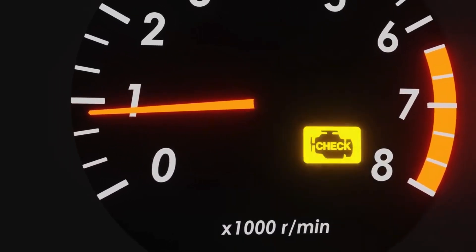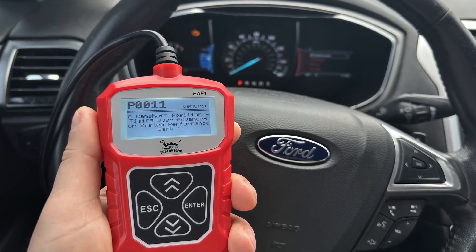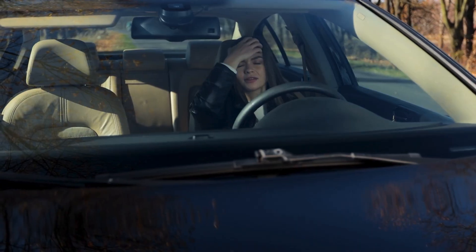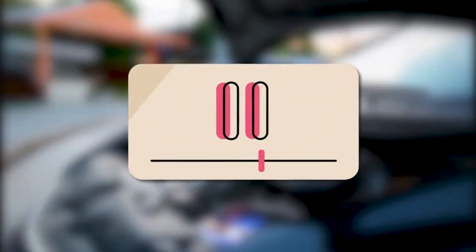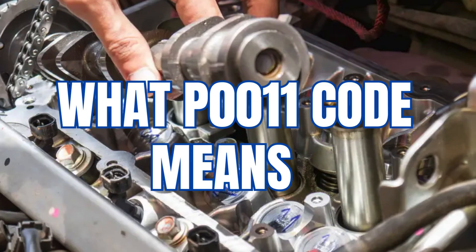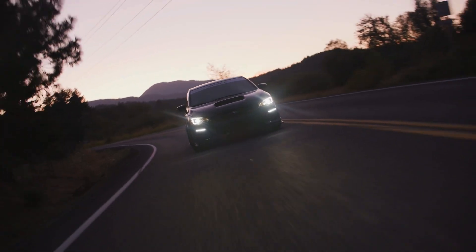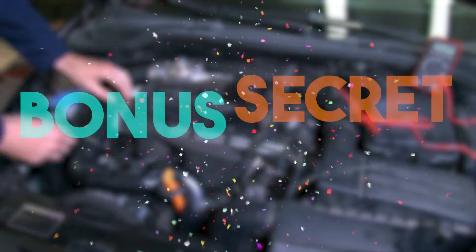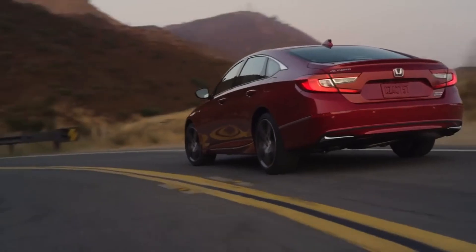Has your check engine light suddenly popped on, and after scanning, you see the P0011 code staring back at you? Don't worry. In this video, I'm breaking down exactly what the P0011 code means, what causes it, and most importantly, how to fix it. Stick around till the end, because I'll also share a mechanic's secret that could keep this code from ever coming back.